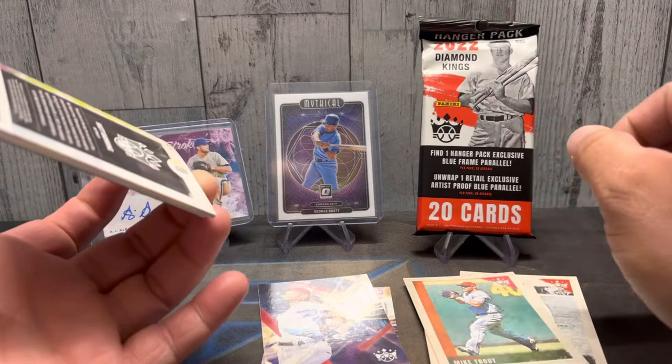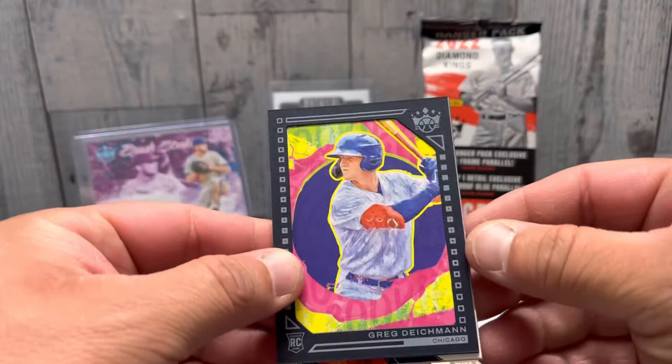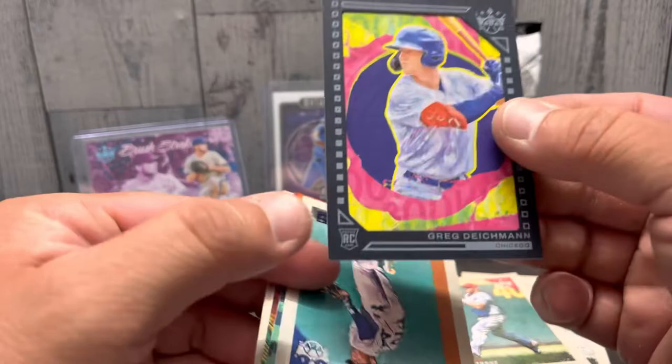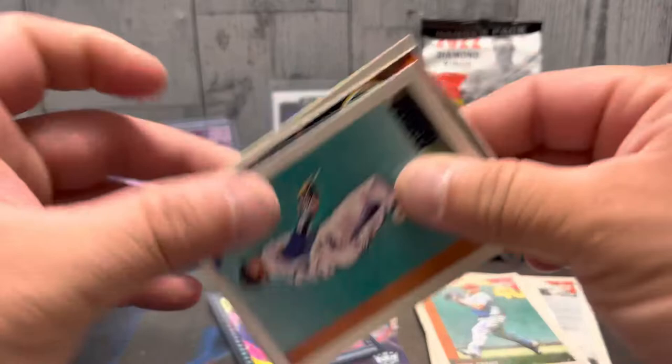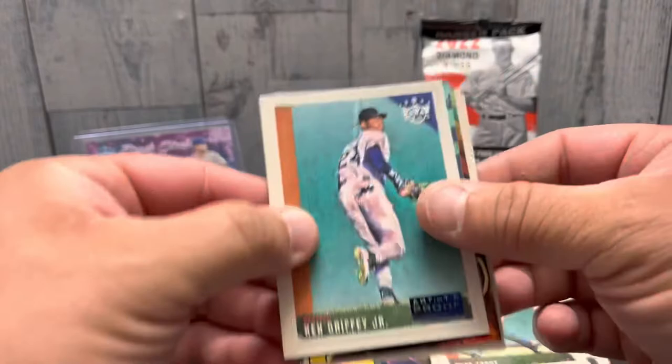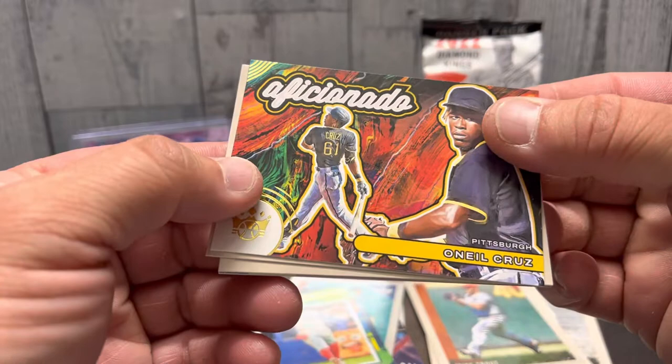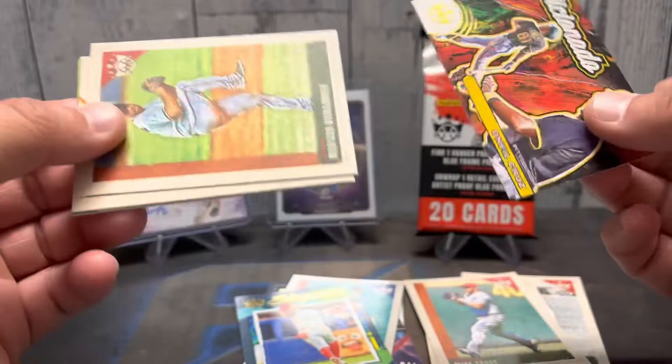So I guess we're looking for these hanger exclusive framed blue parallel — this guy Greg Dutchman. It's interesting, I like it, it's different. Feels like a big jersey would be in there. Ken Griffey Jr. artist proof, Jonathan India, Elegance, Aficionado, O'Neill Cruz. There are some nice cards, I do like them.